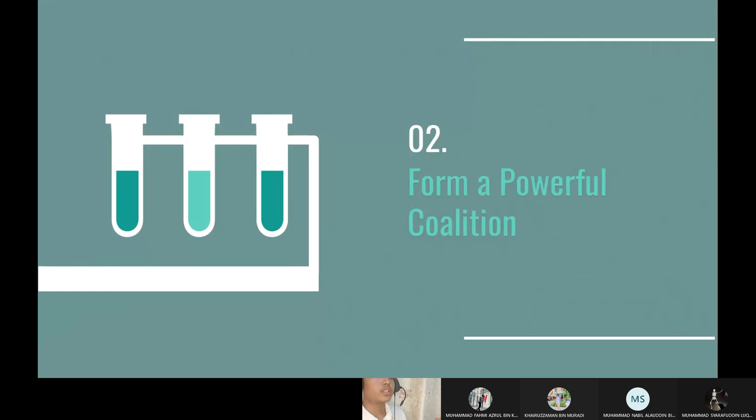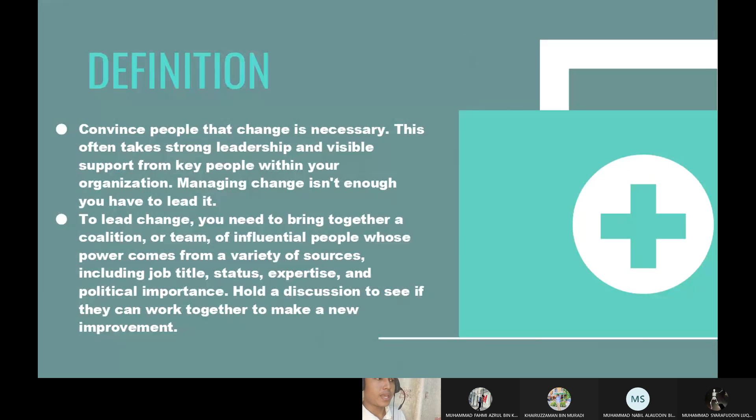The second stage is forming a powerful coalition. The definition is: convince people that change is necessary. This often takes strong leadership and visible support from key people within your organization. Managing change isn't enough — you have to lead it. To lead change, you need to bring together a coalition or team of influential people whose power comes from a variety of sources, including job title, status, expertise, and political importance.